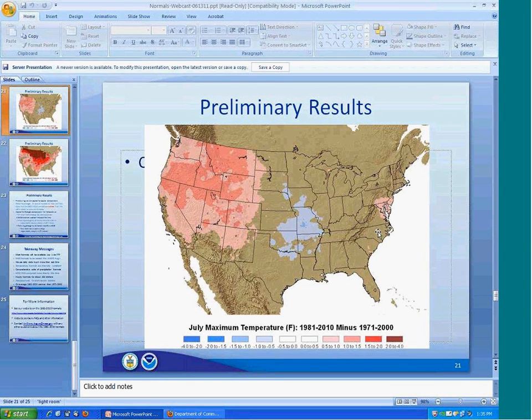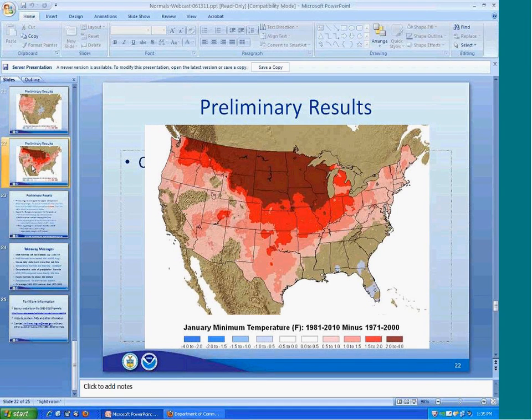A follow-up on the preliminary results slides: what is the grid size of the product shown? Five kilometers. Will these be available in shapefile format for external users? The shapefile question would be handled by the Data Access Branch. I would suspect that gridded normals will eventually become available in shapefiles as one extraction option since that's pretty popular. For the difference maps specifically, posting a shapefile probably isn't a big deal.